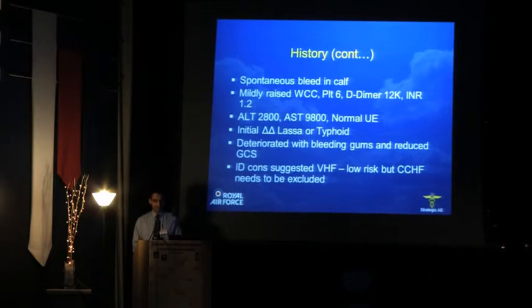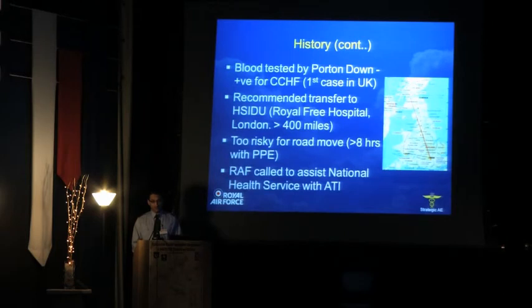An initial differential diagnosis was made of either Lassa or typhoid fever. However, he continued to deteriorate with bleeding gums and a reduced Glasgow Coma Scale. The infectious diseases consultant suggested viral haemorrhagic fever as a possible cause, and whilst it was a low risk, they still needed to exclude conditions such as Crimean-Congo haemorrhagic fever. Bloods were taken and tested at the reference laboratory in Porton Down, and unfortunately and to surprise, tested positive for Crimean-Congo haemorrhagic fever. This was the first positive case in the UK.